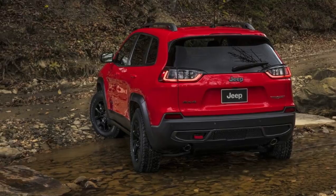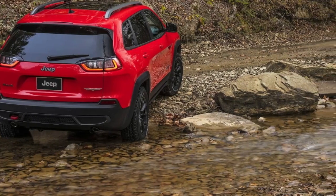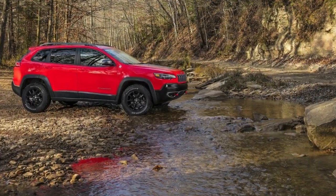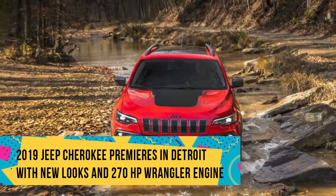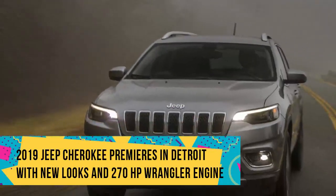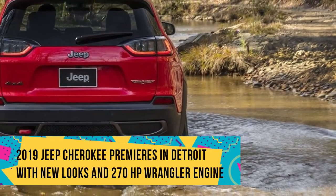Beneath the skin, the 2019 Jeep Cherokee will be sold with three engine variants. The entry-level mill takes the form of a 2.4-liter Tiger Shark inline-four with 180 horsepower. New to the range is the 2.0-liter turbocharged four-cylinder from the all-new Wrangler, providing a punchy 270 horsepower and 295 pound-feet of torque.